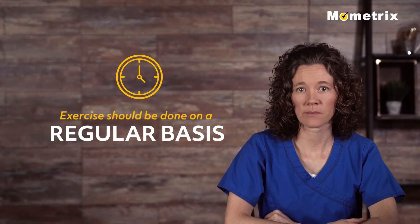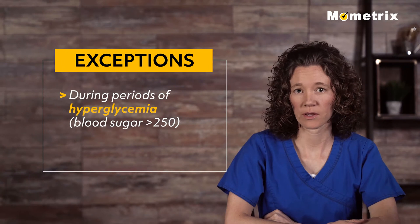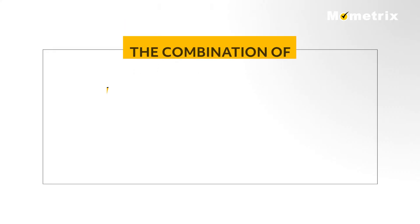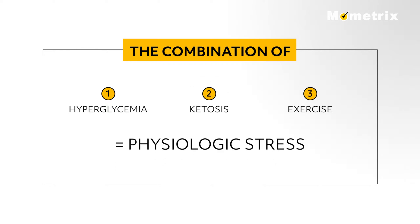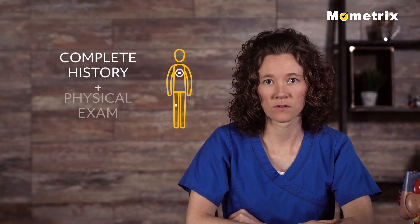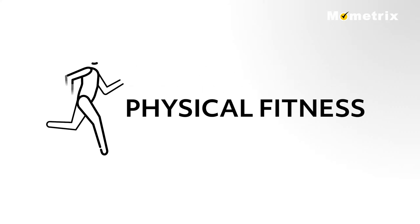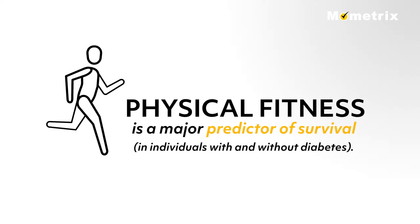Exercise should be done on a regular basis, except during periods of hyperglycemia where the blood sugar is greater than 250, and ketosis. The combination of hyperglycemia, ketosis, and exercise exerts a physiologic stress on the body, resulting in further elevation of blood sugar. Each patient should have a complete history and physical exam prior to beginning an exercise routine. Studies have repeatedly shown that physical fitness is a major predictor of survival in individuals with and without diabetes.